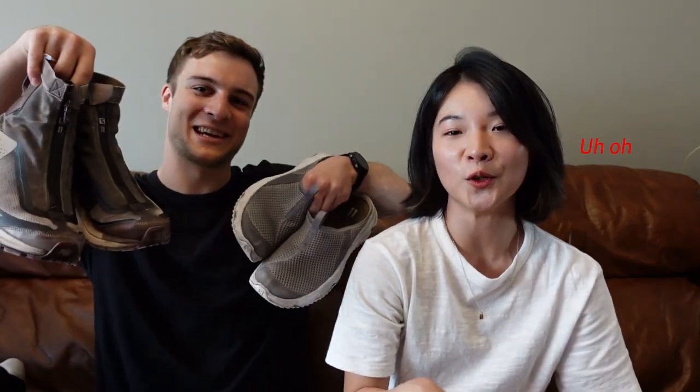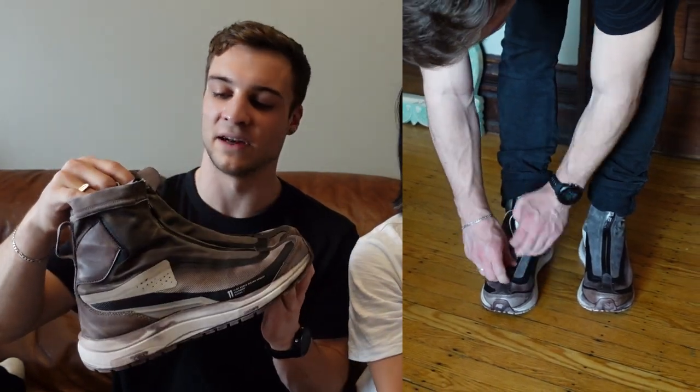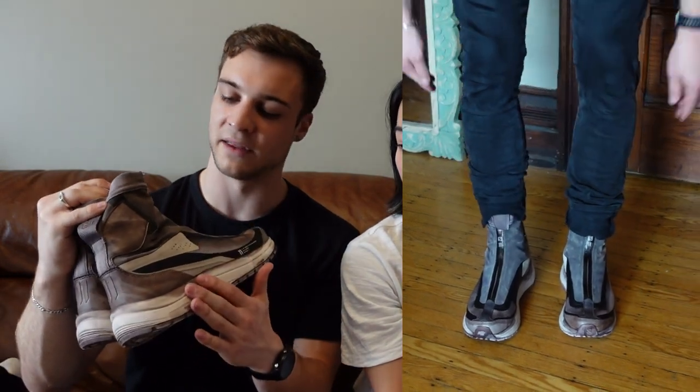The next sneakers I'm going to show are from 11 by Boris Bidjan Saberi in collaboration with Salomon. He's been doing this collaboration for several years — I think their first year was 2017 around that time — and they're still releasing new colorways to this day, so it's been well over five years of churning out colorways. Pretty popular. This one was my all-time favorite colorway from this collaboration — it's called the Dirty Gray, but it's kind of this brown, dirty color.